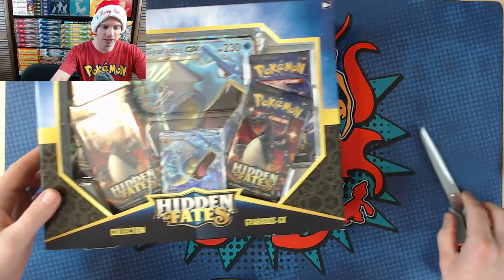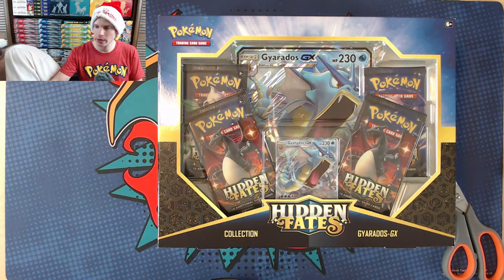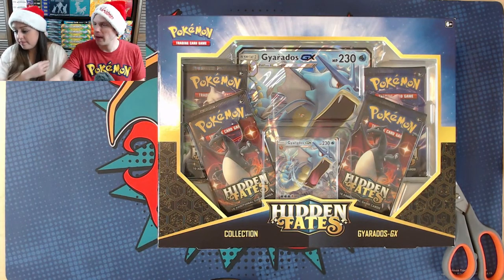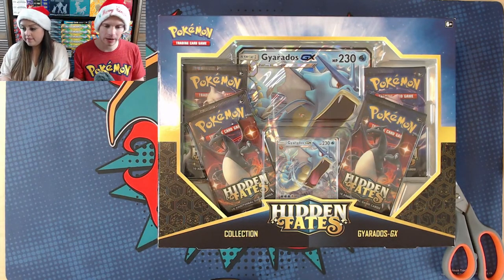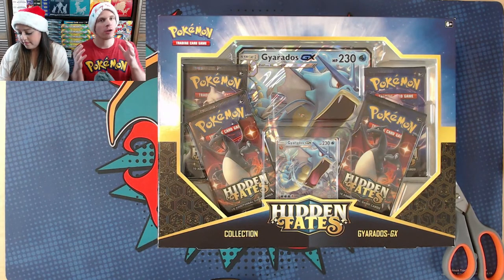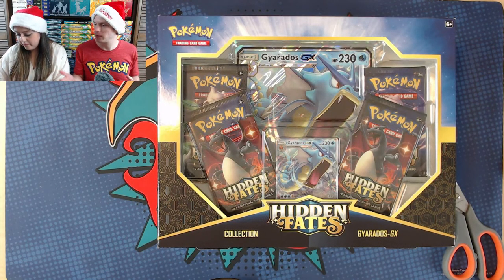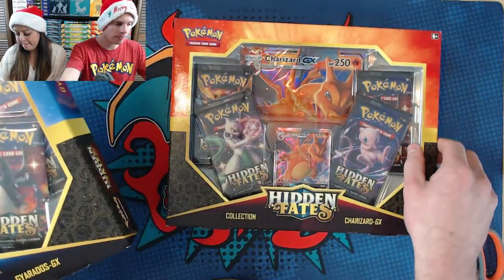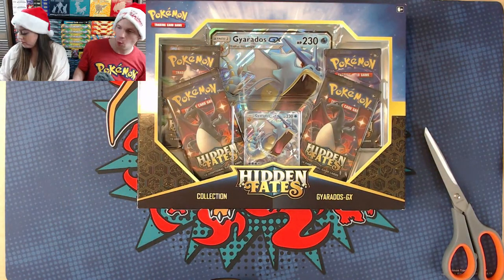I'd like to wish everyone a Merry Christmas and now I'll get into opening these Hidden Fates boxes. Carla will open some packs as well. There are 188 concurrent viewers — not a bad turnout on Christmas. We did have a blizzard here; Papa Blastoise is from the same town. We didn't get as much snow as expected but winds gusted to almost 60 miles per hour, so there are some big drifts in the area.